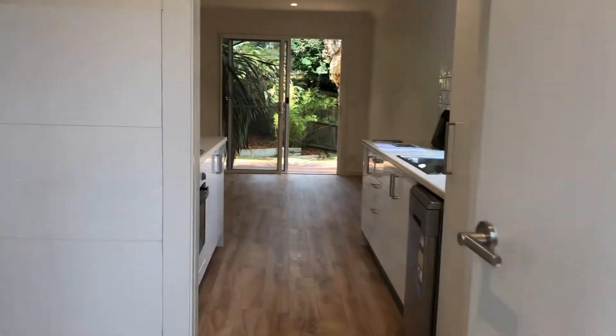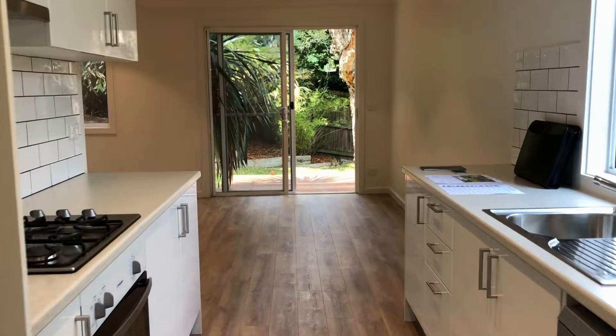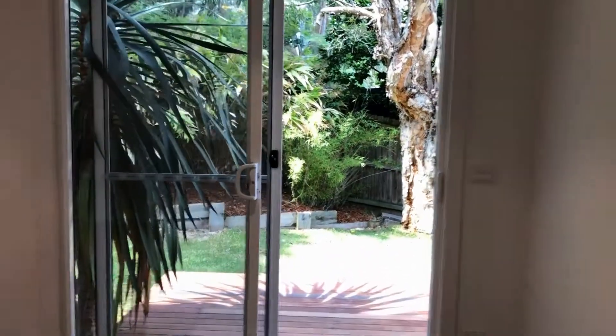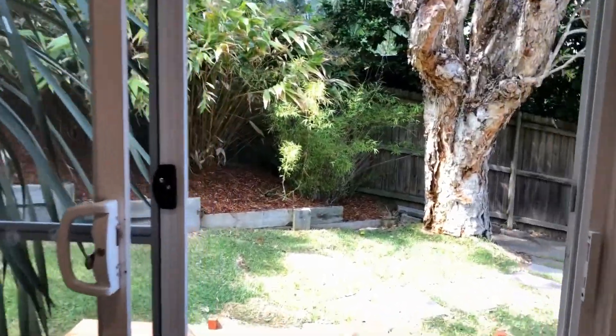This is the property at 67A Sydney Road in Warriewood. Book an inspection today and don't miss out on this awesome and rare opportunity. Thank you.